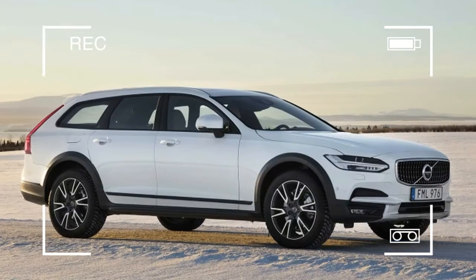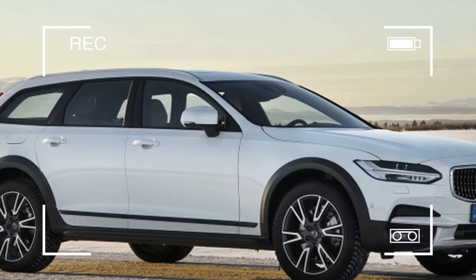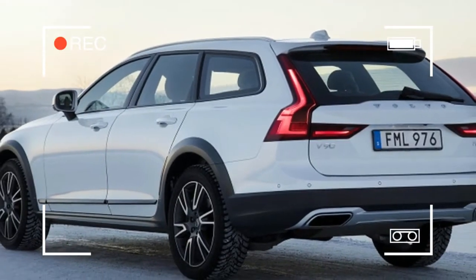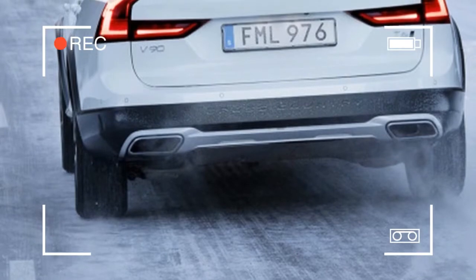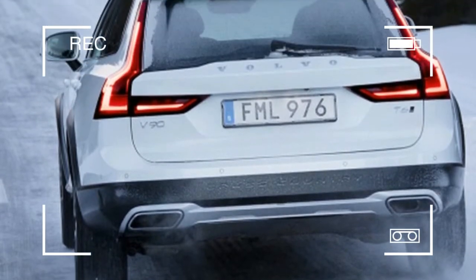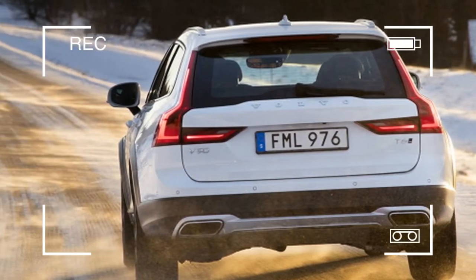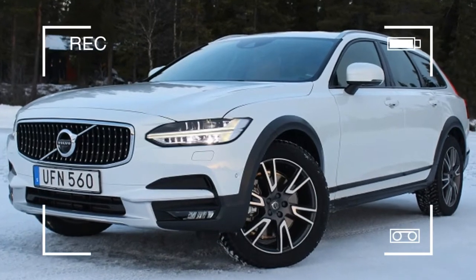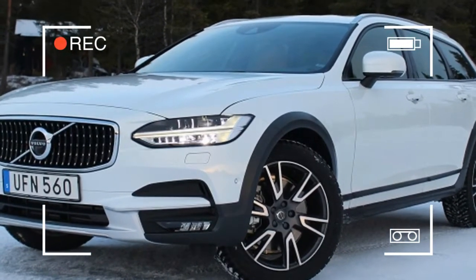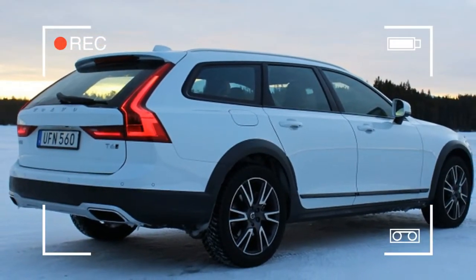While it has the crossover look, the Cross Country is a wagon built on a strong foundation. Inside and out, the car is generally the same as the S90 sedan and upcoming V90 wagon, and that means it shares the same simple, elegant interior and broad-shouldered stance. It has been updated with a few Cross Country exclusives, most obvious being its increased ride height — about 2.4 inches higher for a total of 8.3 inches of ground clearance.